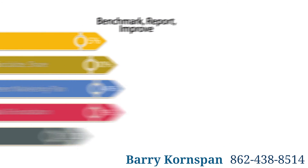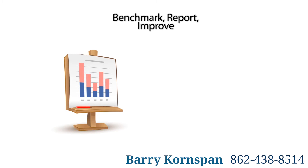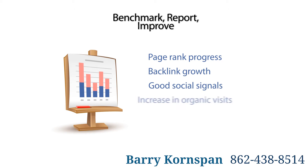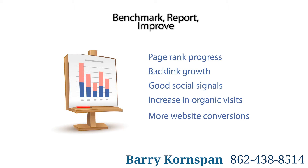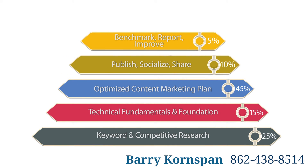5. Benchmark, Report, Improve. Regular analysis of the data is essential. Reviewing your position data, backlinks, social signals, organic visits, conversions, and keywords are all critical in helping you make the right decisions, helping you decide what should happen next in your search strategy.